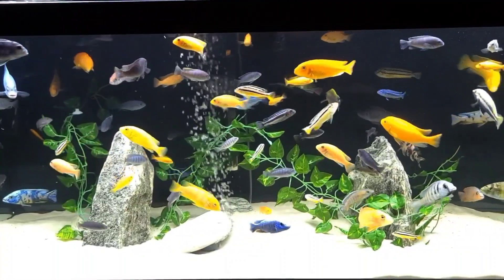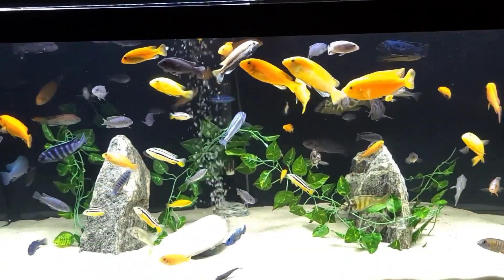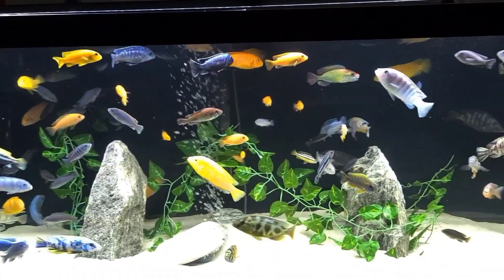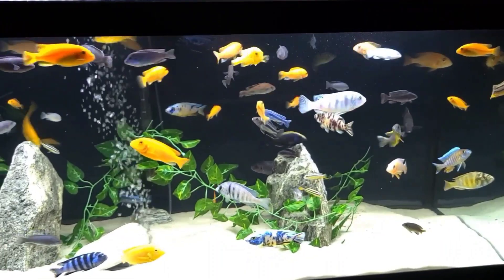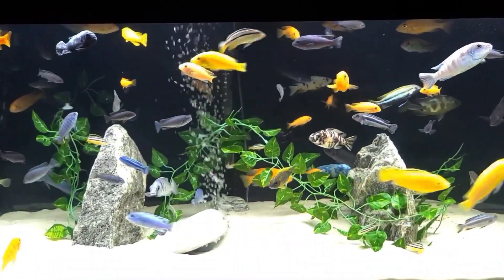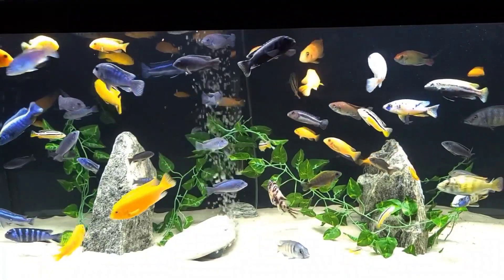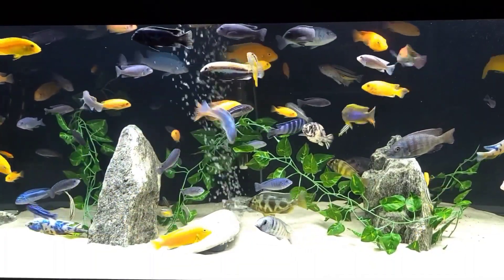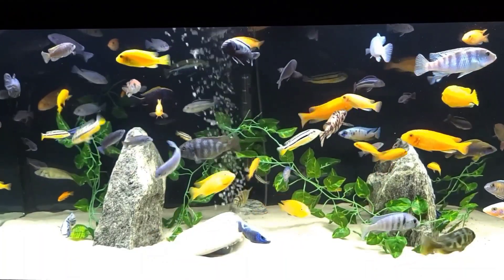Now this tank is all switched over and I'm very happy. While switching this tank, I had to remove everything, and that included the fish. Once this tank was set up, I had to return the fish to the new tank. While doing so, I decided to count them and see exactly how many fish are in this aquarium — and I shocked myself. I cannot believe the amount of fish in this aquarium.